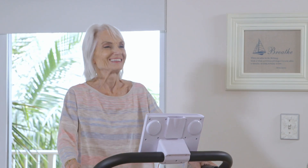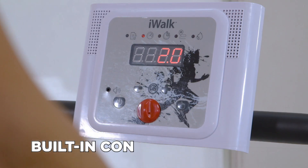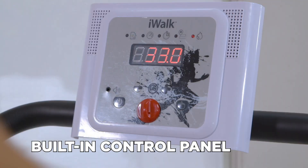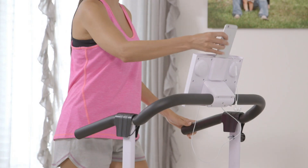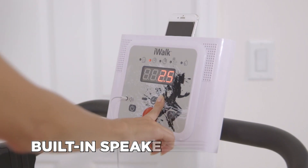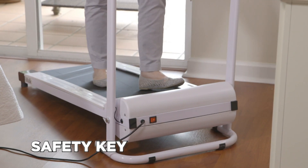Doctors recommend staying active. What better way than doing it at home with iWalk and its advanced features. iWalk comes with a built-in control panel that displays speed, time, distance and calories burned with six user-specific programs. It also comes with an entertainment system with integrated connectivity and built-in speakers to play your favorite tunes, and it features a safety key for added security.